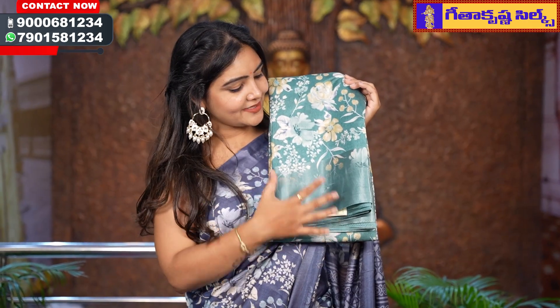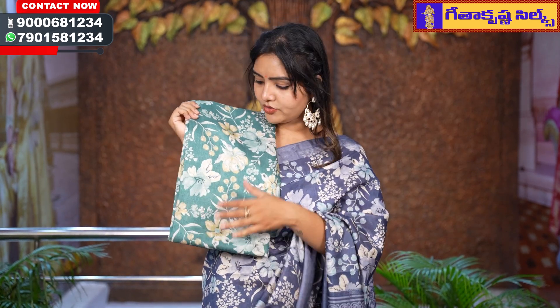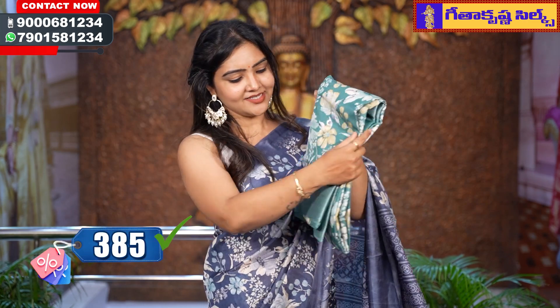The next color option is pista green. So many colors are very popular and the blouse is very trendy. You can use these sarees for your budget — you can be very happy to buy these sarees and use them. The budget is 385 rupees, and these sarees are comfortable to use with drapes.